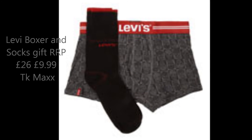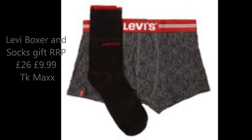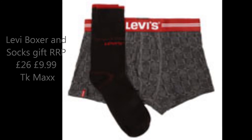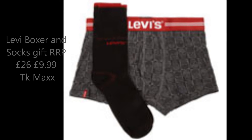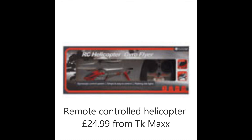I was looking for a great gift set for a guy and thought this Levi's set was cool — my boyfriend would definitely like it, and if you get it from TK Maxx you're saving yourself some money, so I do recommend checking it out on their website. I also thought this remote-controlled helicopter was fun for guys of all ages, and if it breaks it's not that expensive to repurchase.